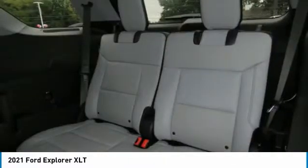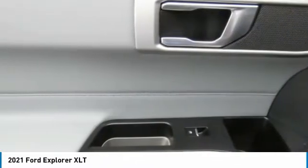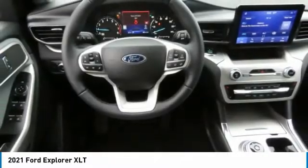Mirror memory, security system, and cruise control. A vehicle like this doesn't come along every day. Come in and get it before someone else does.